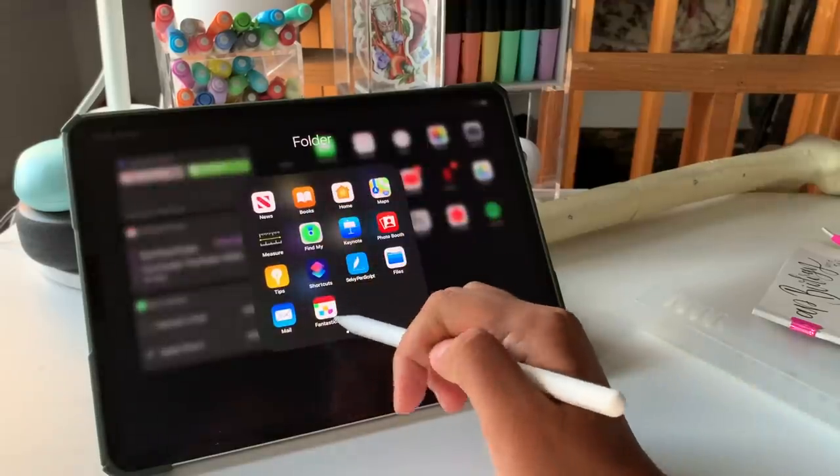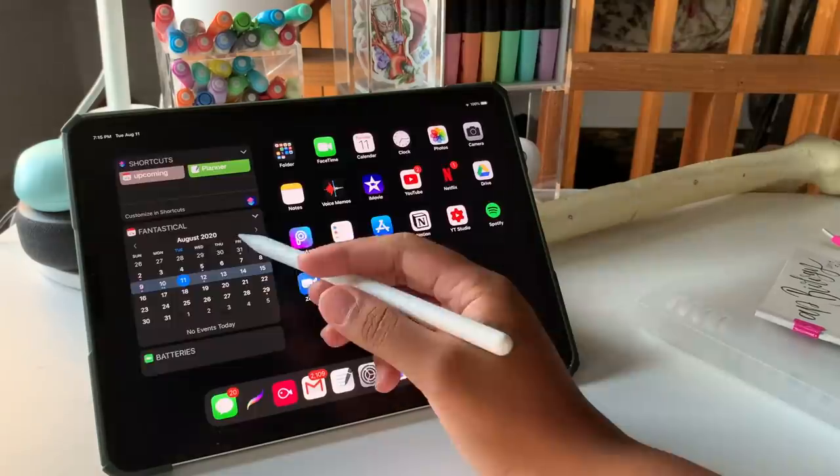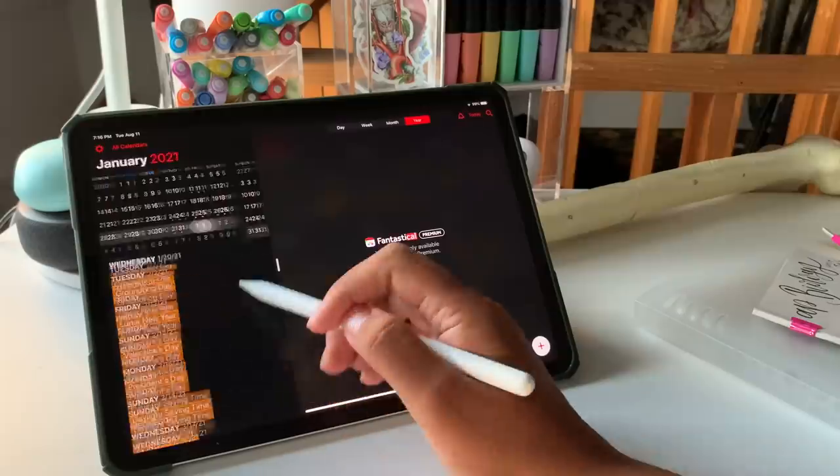Another one that I use on my iPad is called Fantastical Calendar, where it acts as a widget and as a normal app where I can look at upcoming events.